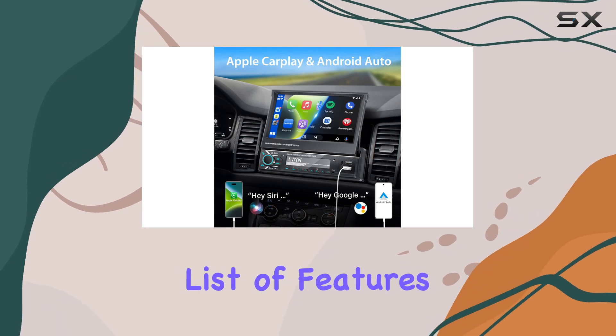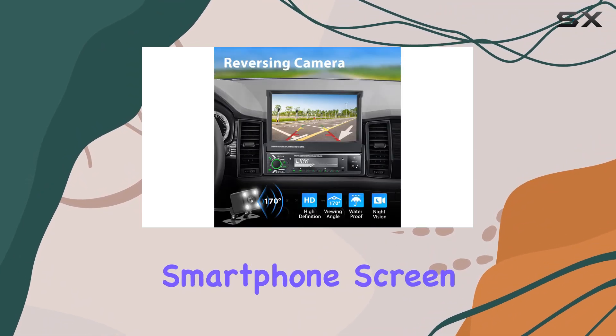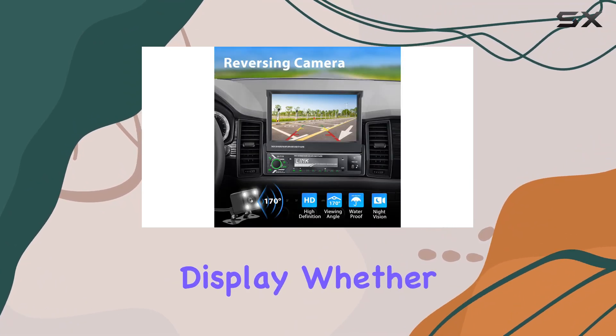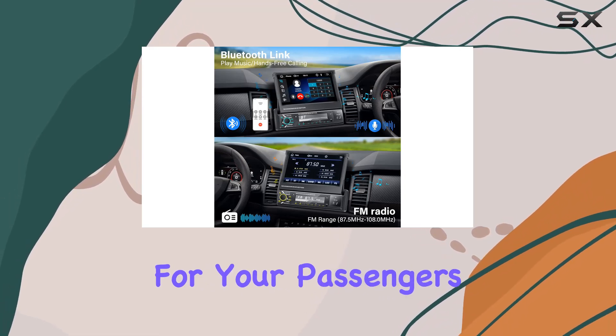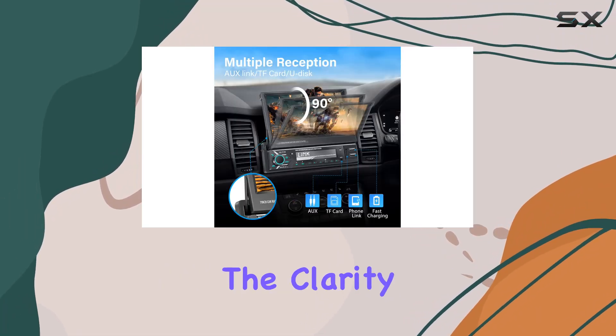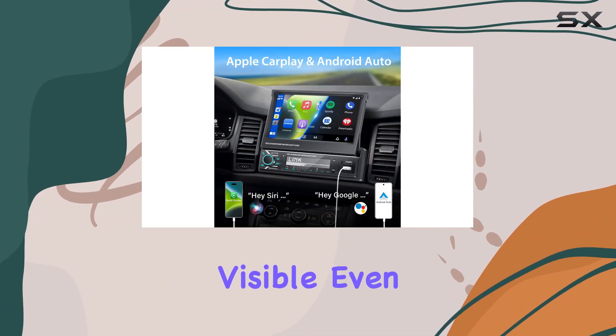Adding to its impressive list of features is the MirrorLink capability. This function mirrors the content of your smartphone screen onto the stereo's display. Whether you're looking to navigate through Google Maps or want to play videos for your passengers, MirrorLink makes it easy. The clarity of the HD display ensures that everything is visible, even in bright daylight.